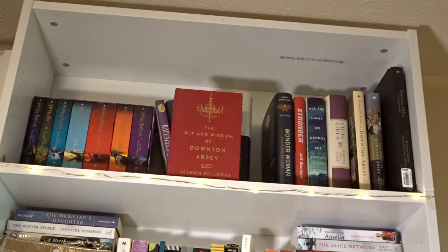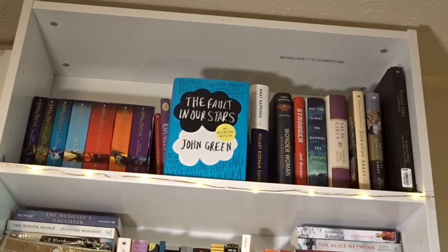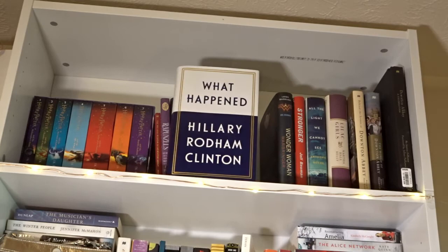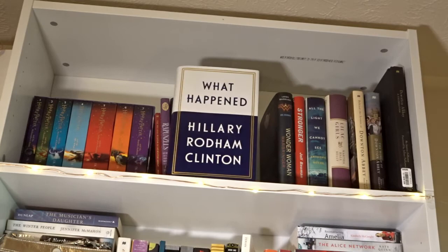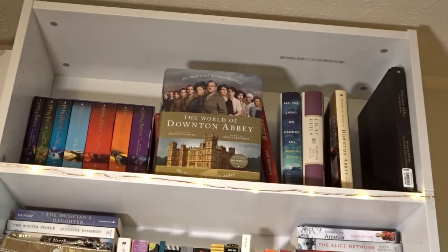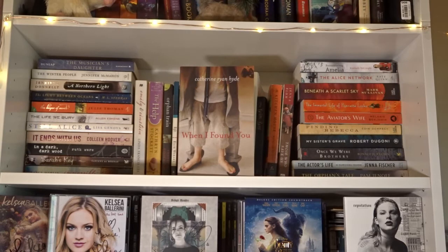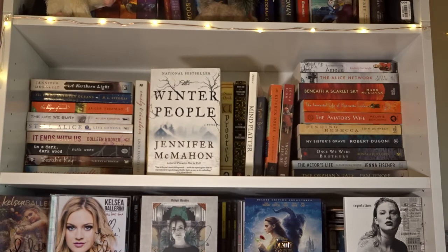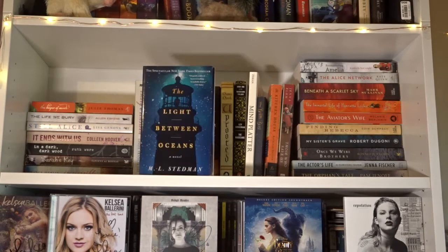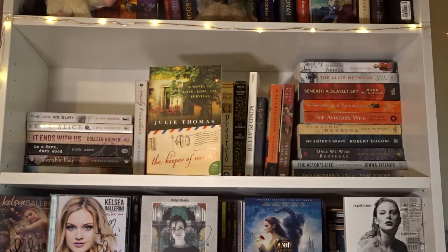The Wit and Wisdom of Downton Abbey by Jessica Fellows; Rapunzel's Guide to All Things Brave, Creative, and Fun; Beauty and the Beast: Lost in a Book by Jennifer Donnelly; The Fault in Our Stars by John Green; The Strange and Beautiful Sorrows of Ava Lavender by Leslye Walton; What Happened by Hillary Rodham Clinton; Wonder Woman: Warbringer by Leigh Bardugo; Stronger by Jeff Bauman; All the Light We Cannot See by Anthony Doerr; Lilac Girls by Martha Hall Kelly; Behind the Scenes at Downton Abbey by Emma Rowley; The World of Downton Abbey and Downton Abbey: A Celebration by Jessica Fellows; The Collector by Nora Roberts; When I Found You by Catherine Ryan Hyde; The Musician's Daughter by Susanne Dunlap; The Winter People by Jennifer McMahon; A Northern Light by Jennifer Donnelly; The Light Between Oceans by M.L. Stedman; The Keeper of Secrets by Julie Thomas; and The Life We Bury by Alan Eskens.